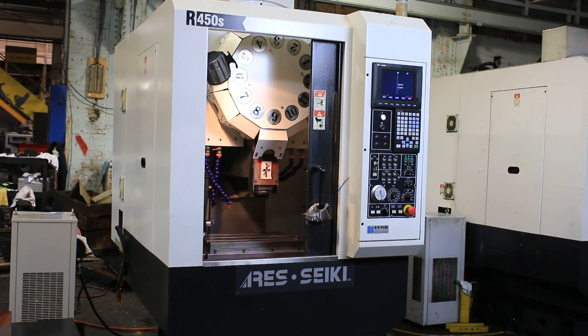We have an Ariseki CNC drilling and tapping machine, model R450S, serial number MONB292. It's new in 2007, and it has a Mitsubishi 64SM control.